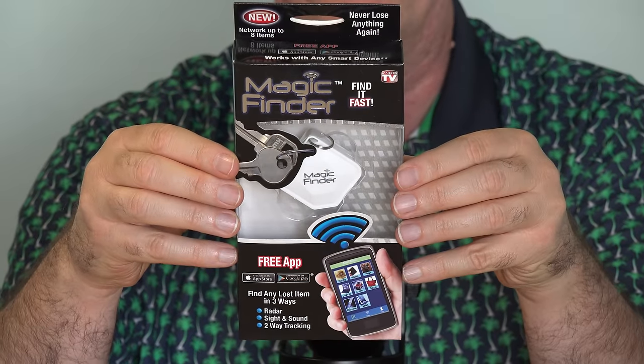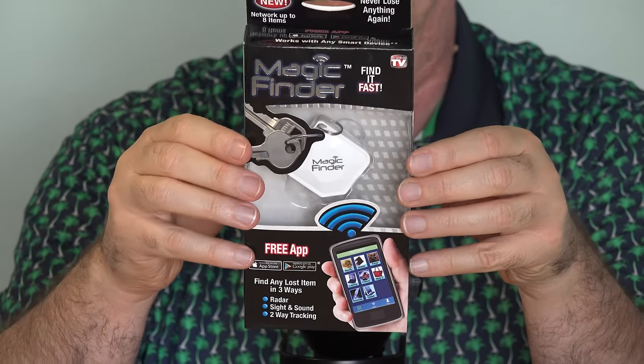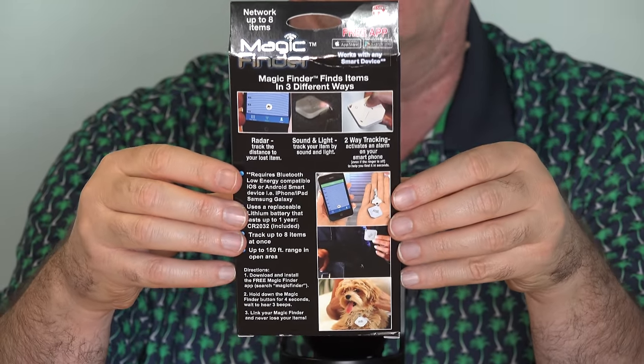The Magic Finder goes for about $20. We found it at our local Fry's store. If you'd like to check it out online, I'll put a link down below this video. When our dog got loose on Sunday, we would have paid far more than $20 to have gotten him back safely right away.